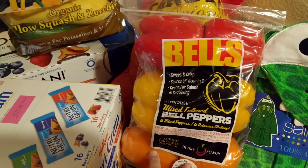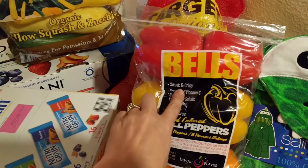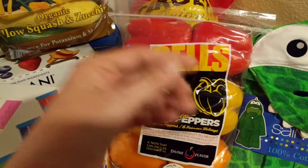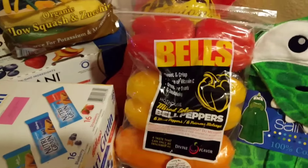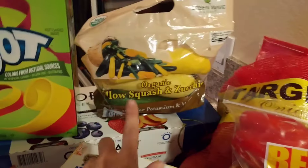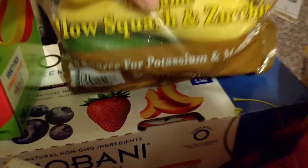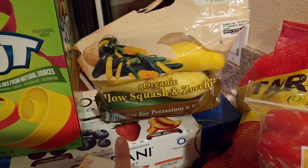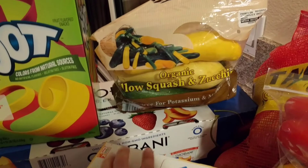The onions are going to go with these mixed colored bell peppers — you get six in there. For the week I like to make a big batch of sautéed onions and bell peppers, keep them in the fridge, and in the morning I grab some egg whites, add some of that mixture, and it makes a really good low-calorie scramble. I also bought this big bag — three and a half pounds of yellow squash and zucchini. I'll be using this for the week; I like it both roasted and sautéed.